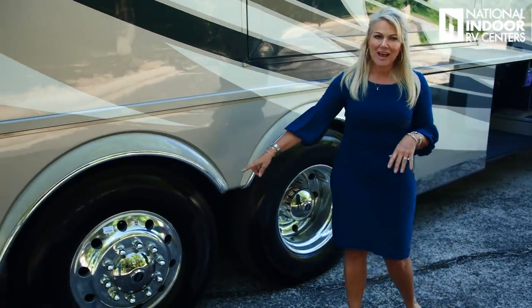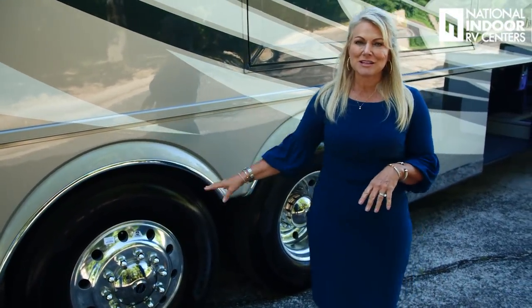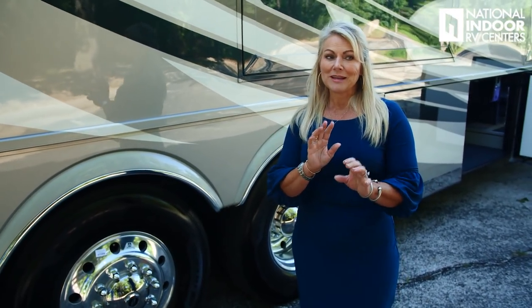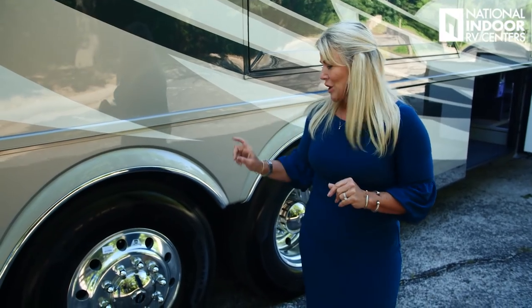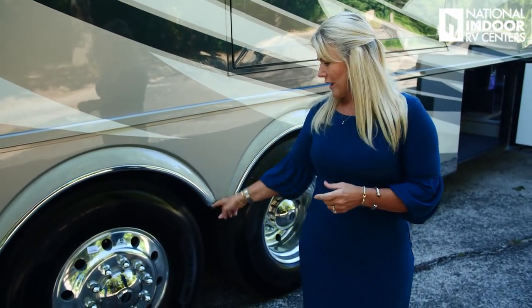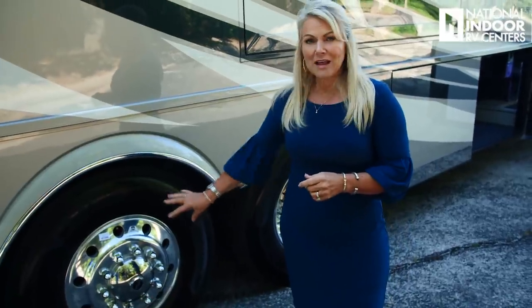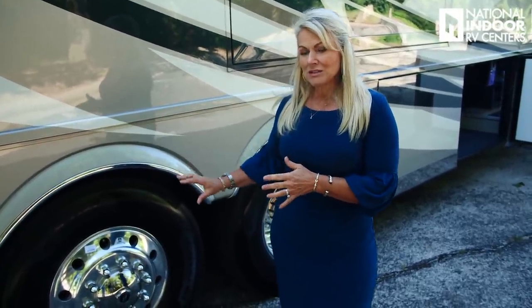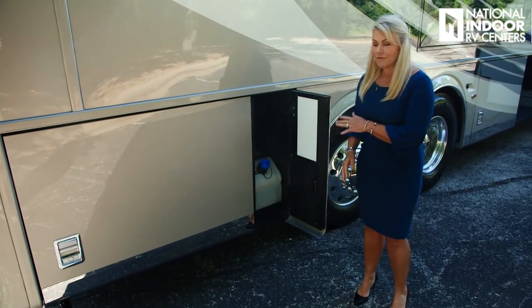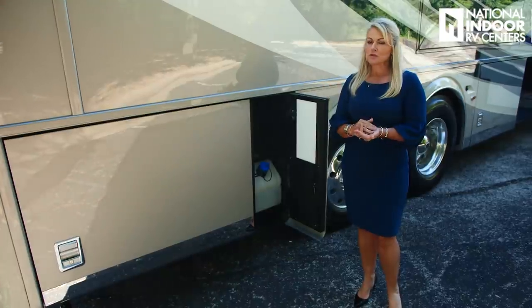Then we've got our tag axle — this is a passive steer tag axle. You can always tell: when your tag axle matches your front axle and they both have the bolts on the outside, it's a passive steer. This year with Spartan, they're giving you a 17-degree wheel cut so you're going to have a tighter turning radius. Here we have our 15-gallon DEF fill for the passenger side — you can fill from the driver's side as well, which is great at truck stops.